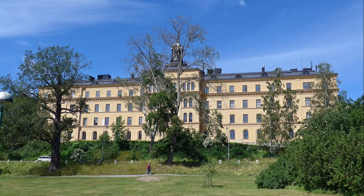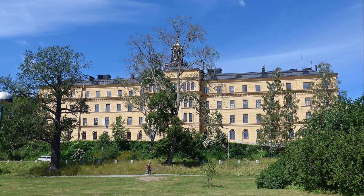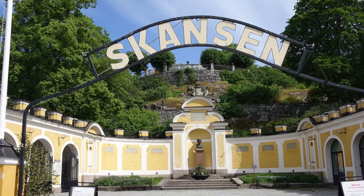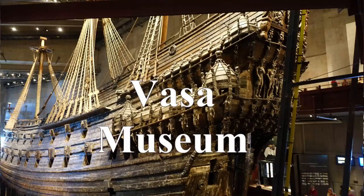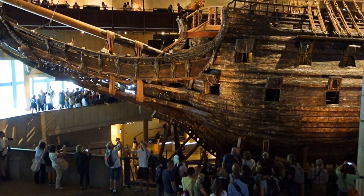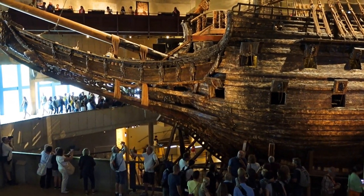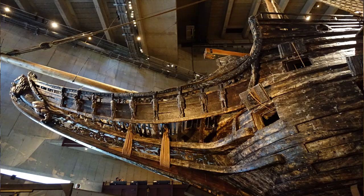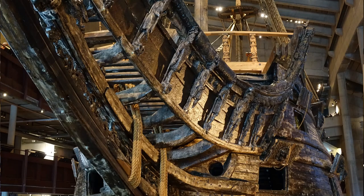This magnificent building in the park now houses both a junior and a senior school. Since I have two other videos on Skansen it is not included here. The Vasa is the world's best preserved 17th century ship and the most visited museum in Scandinavia. The lighting in the building is kept quite low, as is the temperature, to help in the preservation of the ship.